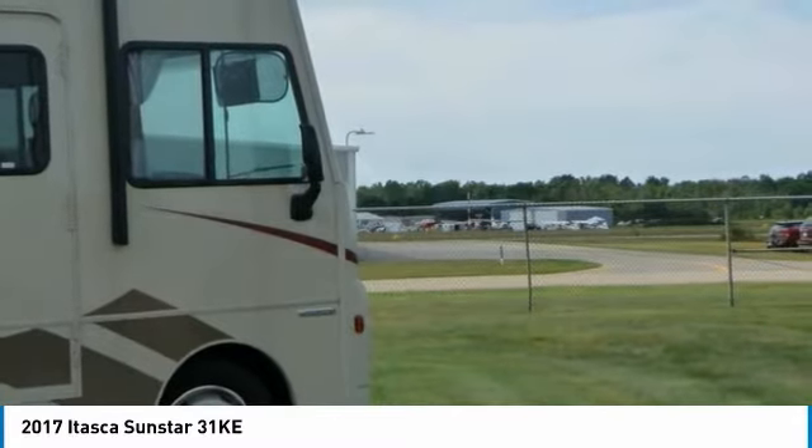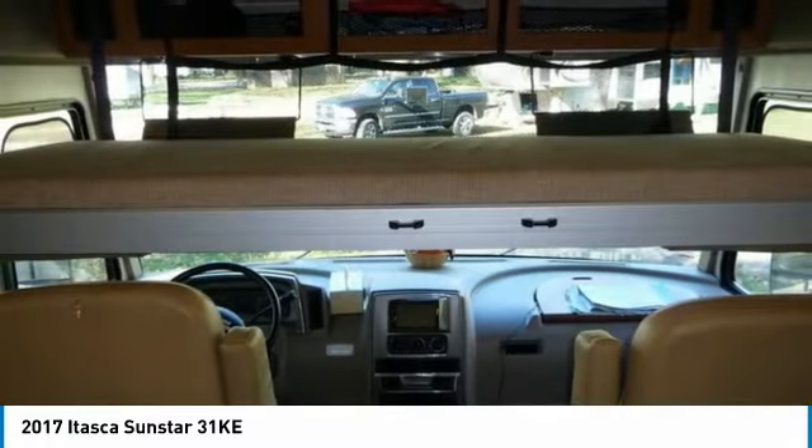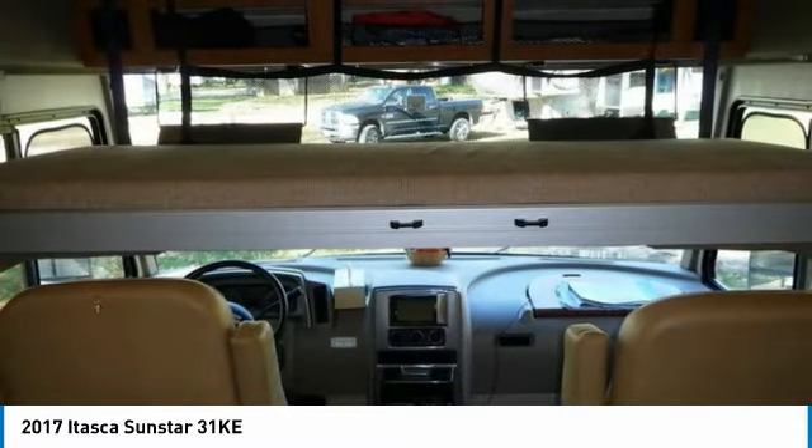Hit the road with minimal effort because this Itasca Sunstar features plenty of storage space, 80-gallon fuel capacity, and a 5-year warranty with 3 years left, transferable.